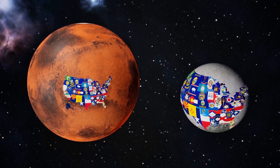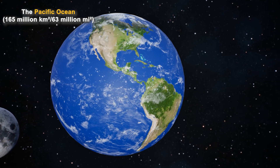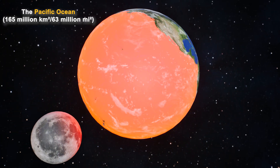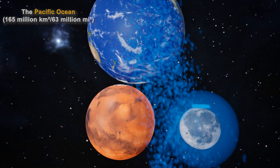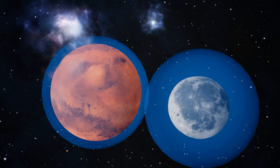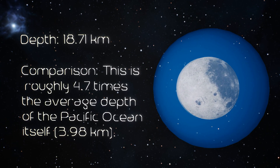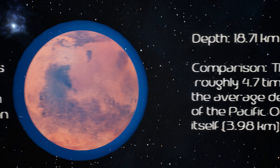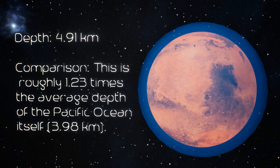But let's push this idea one step further. What if, instead of land, we used water? The Pacific Ocean is colossal — it alone covers about 63 million square miles. That's enough to drown the moon four times over, or almost cover the entire surface of Mars, with water left to spare. In fact, the Pacific is larger than all of Earth's continents combined. If we poured the Pacific Ocean onto the moon, it would completely submerge it. On Mars, it would nearly fill the entire planet.